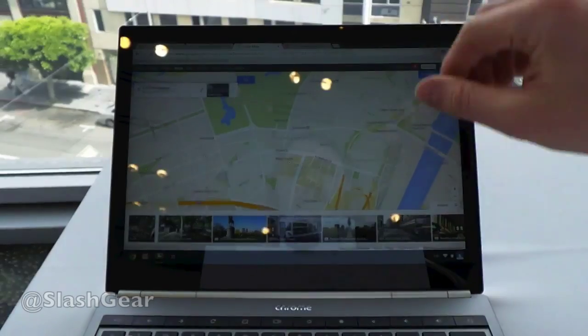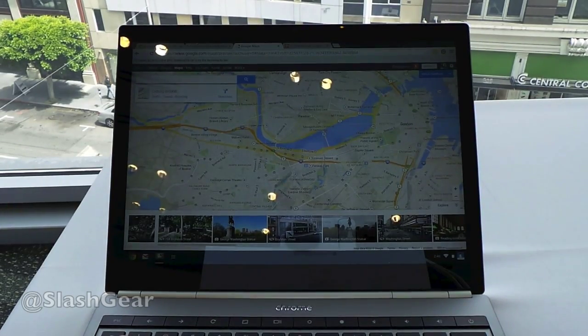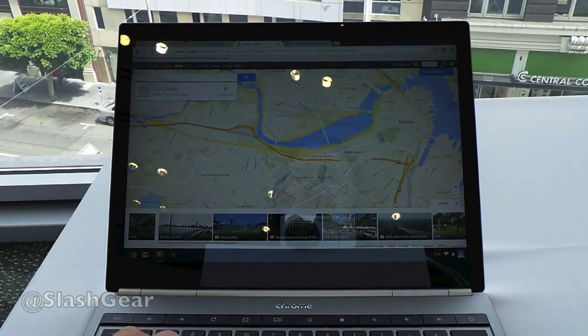Hello, this is Chris Burns from SlashGear. What we're looking at right now is Google Maps — the newest Google Maps that is available in a beta mode right now. We're looking at a Chromebook Pixel, so we're looking at it in the Chrome web browser, Chrome OS, and with a touchscreen display.